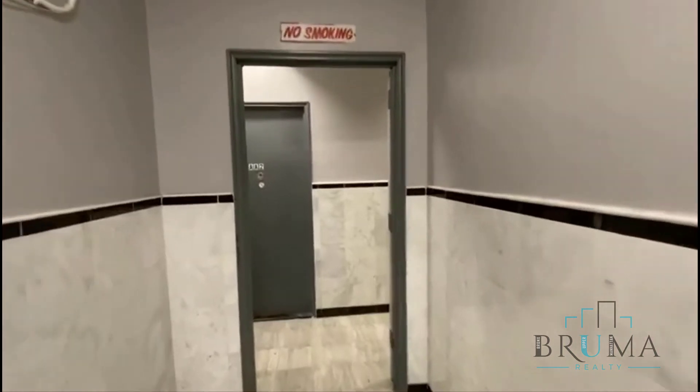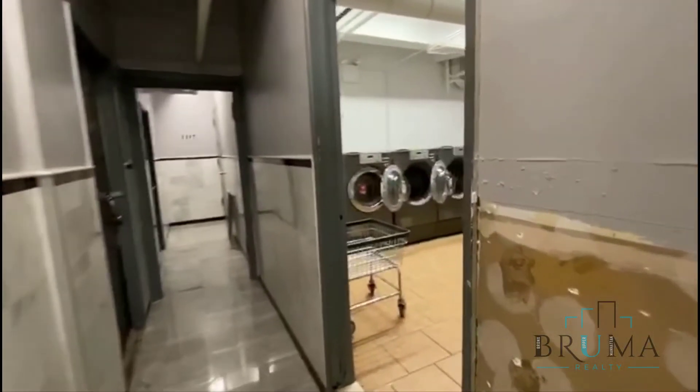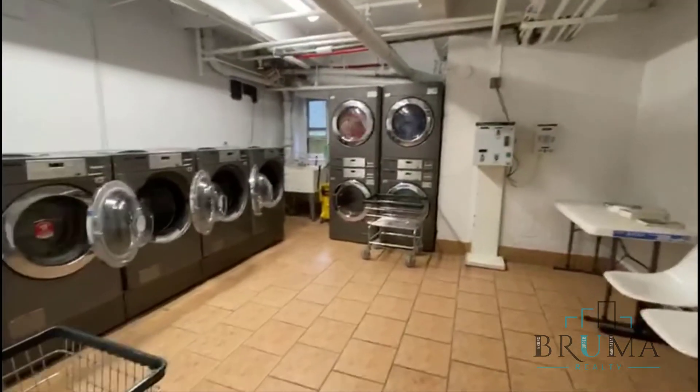We'll go to the laundry room. This is on the first floor. Card operated.